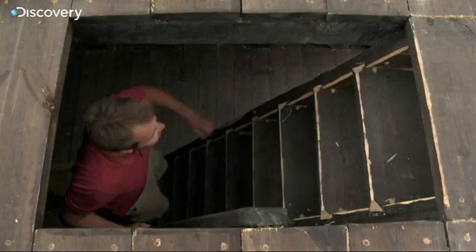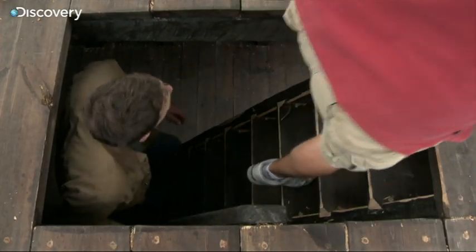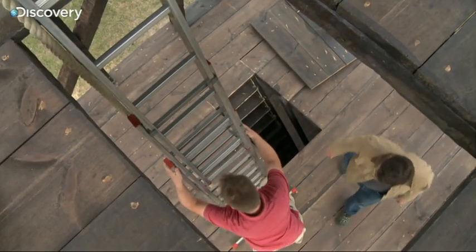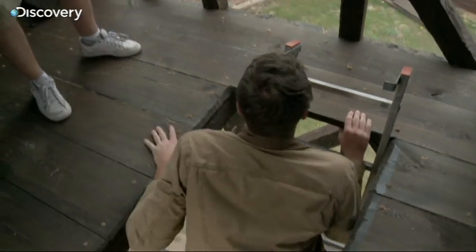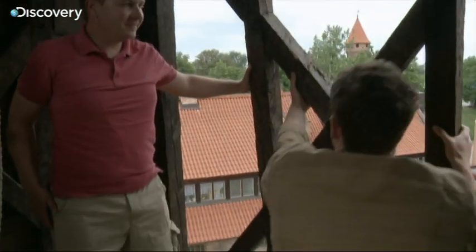Bartet Staczynski built this medieval megastructure. It's five stories high and engineered for an attack on a grand scale. Siege towers were so heavy that oxen were often used to move them forward.